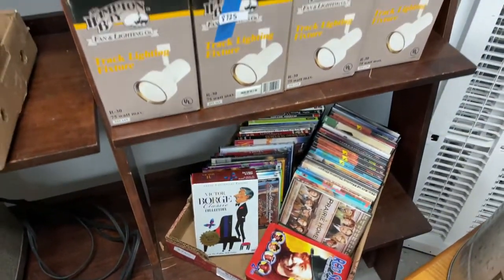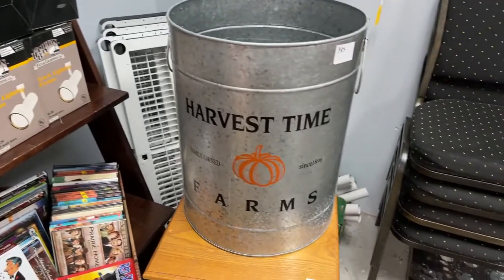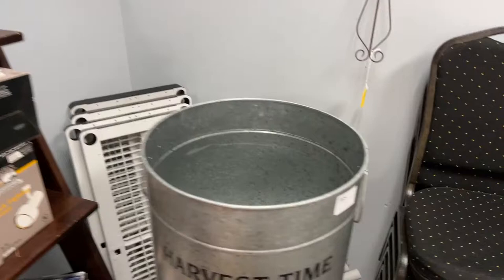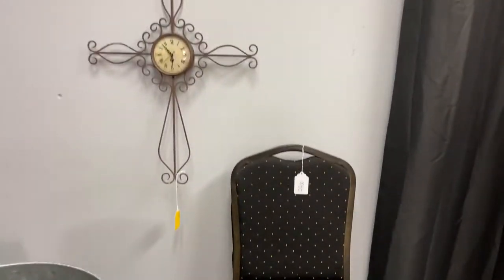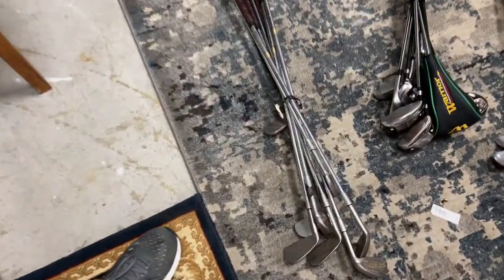Big old flats of DVDs, lighting. We've got this Harvest Time Farms can — that sucker's big. Got plastic shelving in the back. We have chairs, stacked chairs, ball clocks, some really nice golf clubs. These are really, really good condition — that's why they're out. These are almost like brand new.